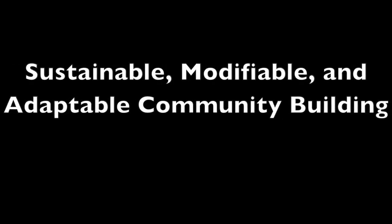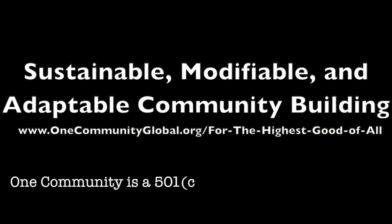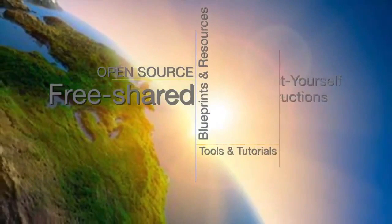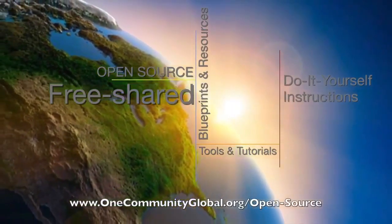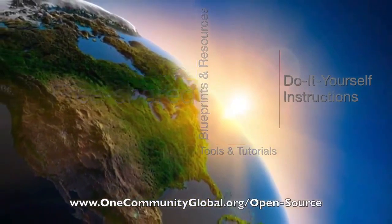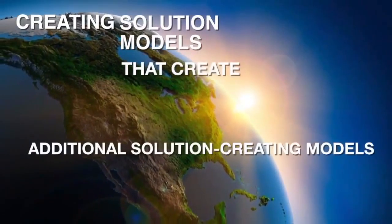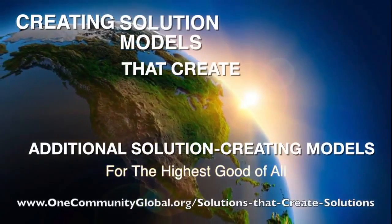Sustainable, modifiable, and adaptable community building. One Community Weekly Progress Update number 79. One Community is a 501c3 non-profit organization. We are creating open source and free shared blueprints and resources, tools and tutorials, and do-it-yourself instructions for highest good living. Creating solution models that create additional solution-creating models in the service of all life on this planet.